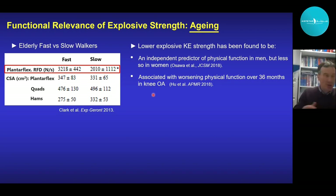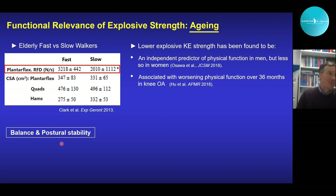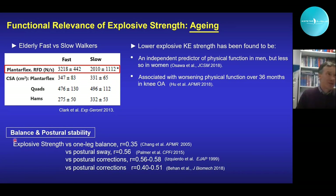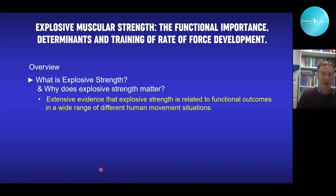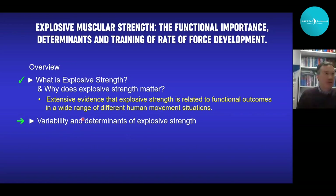Since older people tend to fall, there has been attention to the relationship between explosive strength and balance. A number of studies have found that explosive strength has significant but relatively weak to modest correlations with various measures of one-leg balance, postural sway, and postural corrections. To summarise: there is extensive evidence that explosive strength is related to functional outcomes in a wide range of human movement situations, covering athletic performance, injury, aging, and balance.